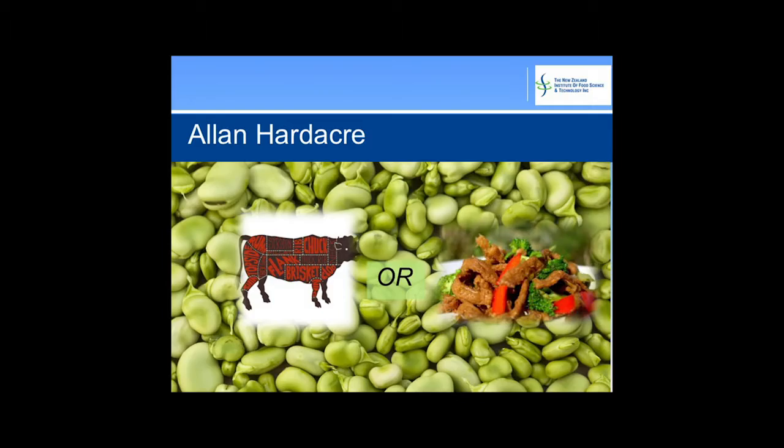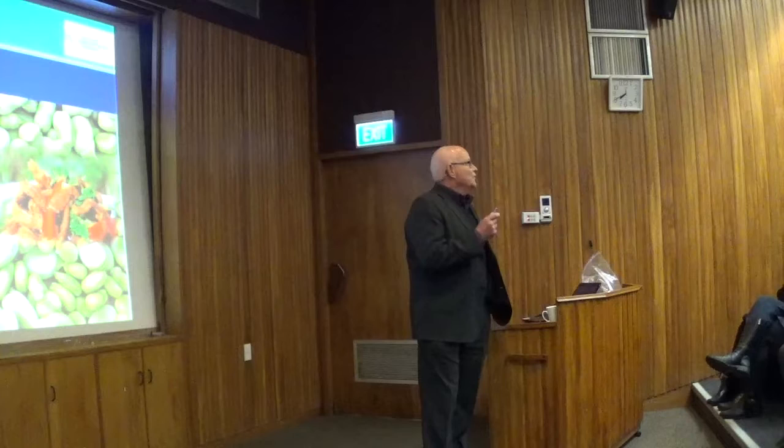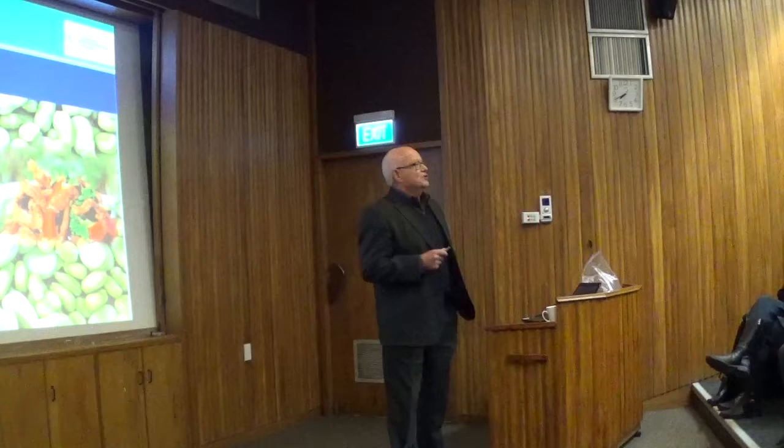We're talking about these meat analogues, which are made on extruders. Incidentally, the fibres for the Euro banknotes are also made on an extruder. All your cheesels, twisties, cat foods — all these things are made on an extruder. And you'll be learning a bit more about extruders later on this evening.